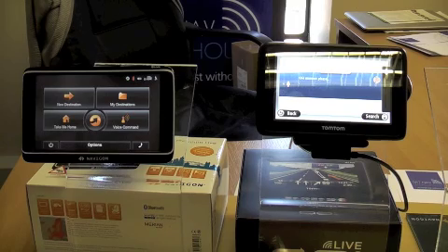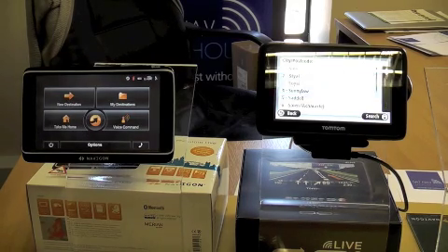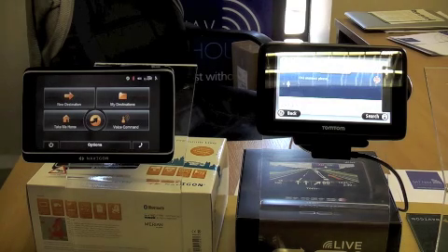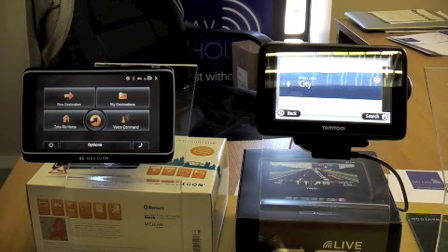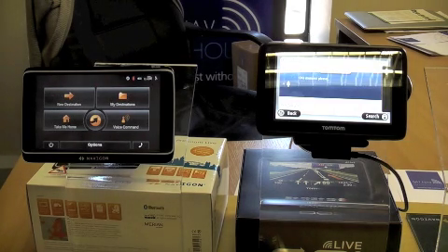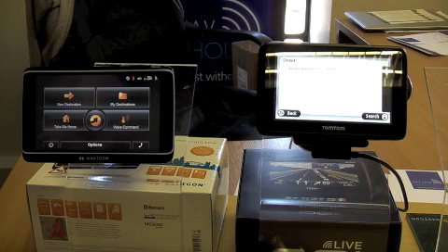The TomTom initially struggles: it prompts 'Please State City' and when we say 'Sale' it responds 'No' a couple of times before eventually accepting it. After a few attempts it confirms 'Yes' and then prompts 'Please State Street', at which point we say 'Grosvenor Square'.